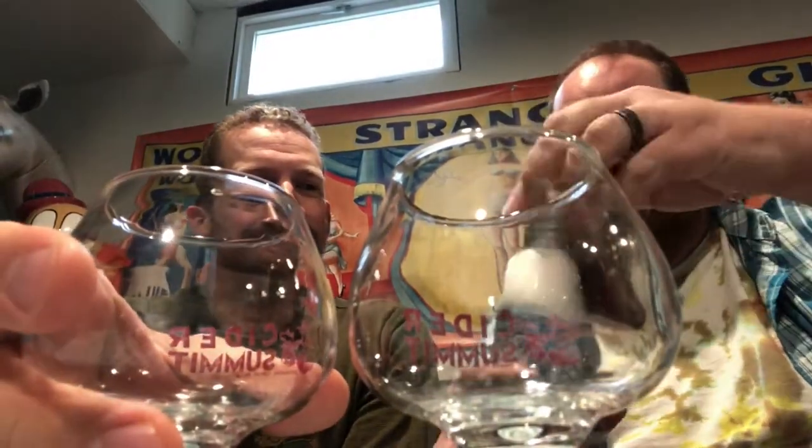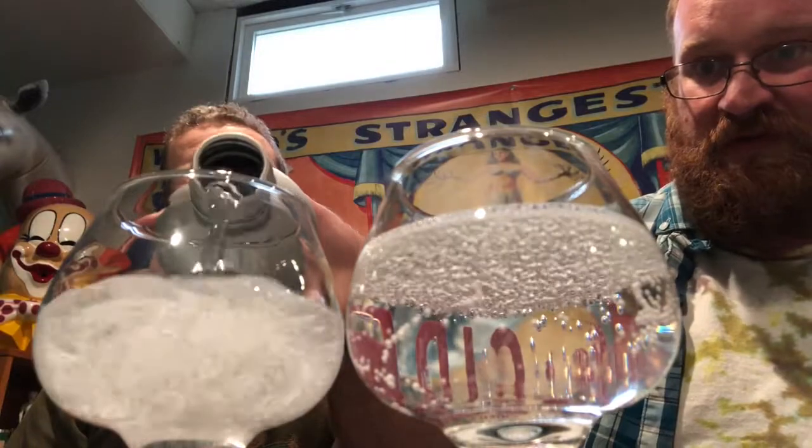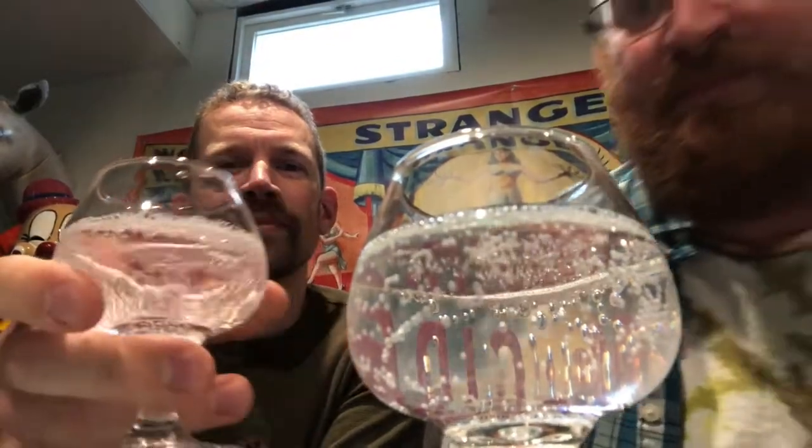Oh, it popped! I'm curious about the color — it's clear. Maybe I shouldn't smell it that close, but I'm hoping it's not that bad. So let's smell it. It smells like bubble gum. It definitely smells like bubble gum.